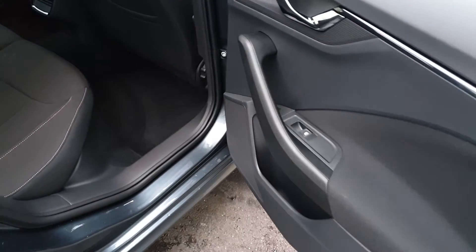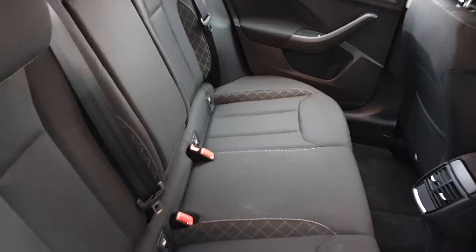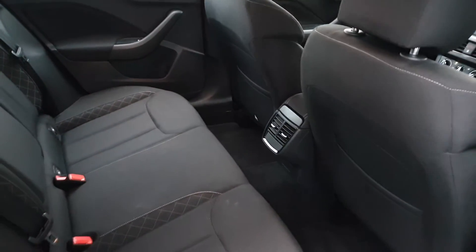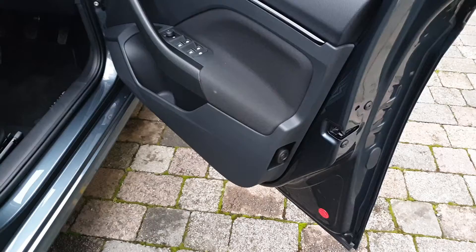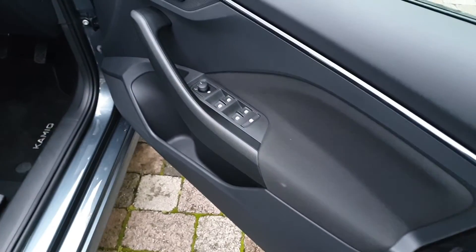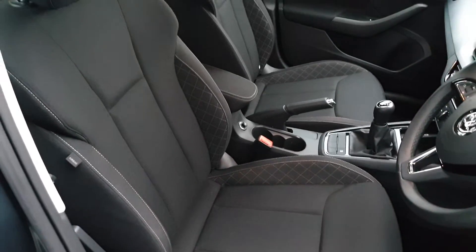In the car we have electric windows, plenty of space for three passengers, two isofix points on either side for child seats with a third isofix on the front passenger seat, and a fold down armrest with cupholders. There is also an umbrella in the door, heated mirrors, and height adjustable seats with adjustable lumbar support and a centre adjustable armrest.